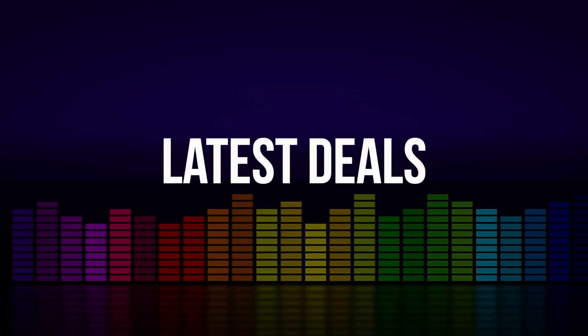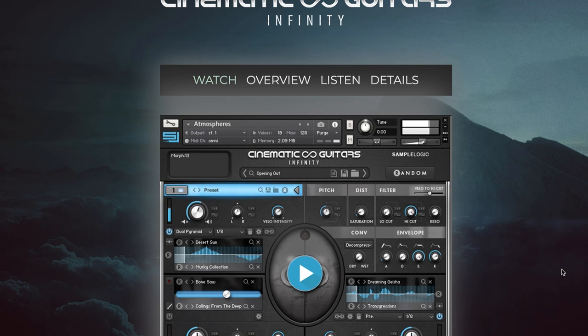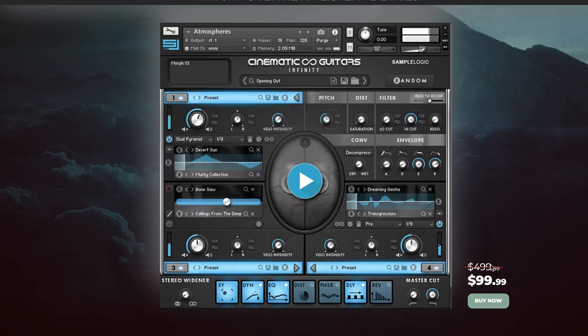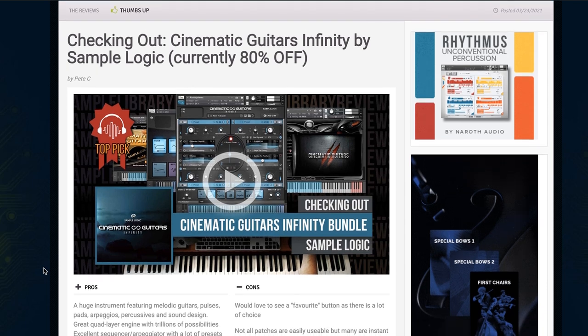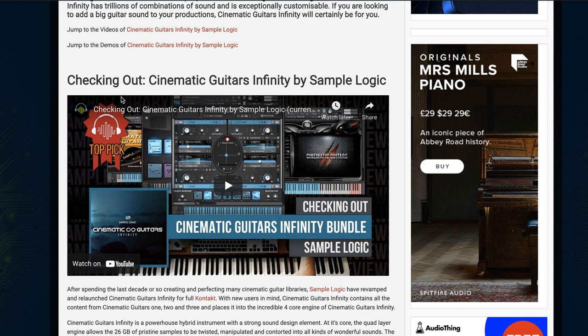Latest deals — a couple of picks of the week from last week. Cinematic Guitars Infinity is a Kontakt instrument requiring the full version of Kontakt. Normally sells for $499 as a Kontakt Player instrument, but now as a Kontakt instrument, grab it on special promo for $99. This is a top pick over at Sample Library Review. Contributor Pete C spent some time with the library — he did an in-depth, just over one-hour video playing through all four sample libraries: Cinematic Guitars 1, 2, 3, and Infinity. I'll include links to the sales page and review page.